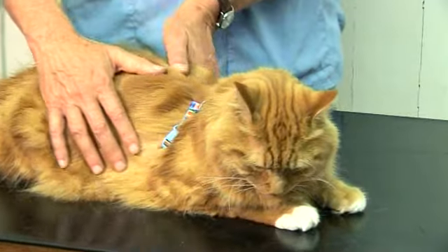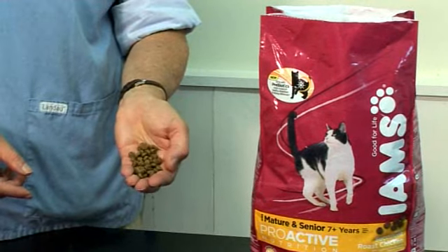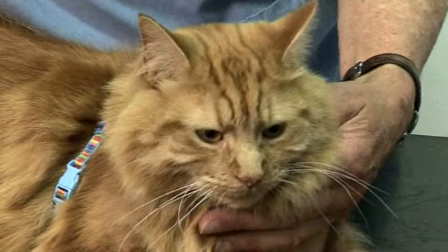Arthritis is such a common problem that all of us should be assuming that if we have an elderly cat, that cat has arthritis. There are simple things to do on a nutritional side to reduce the problems of arthritis. On a preventative level, if you start feeding a diet that has fish oil and glucosamine in it long before the cat is going to develop arthritis, the likelihood is that you are going to be postponing the onset of arthritis.